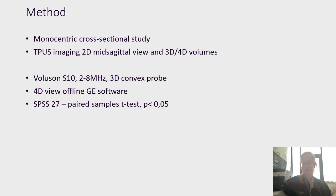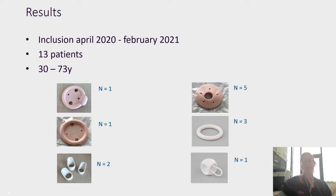We aimed to include 20 patients between April 2020 and February 2021. However, due to the COVID pandemic, this was not reached, and we only included 13 patients between the ages of 30 and 73 years old. Among our 13 patients, we had a lot of different types of pessaries, which is something to be happy about.